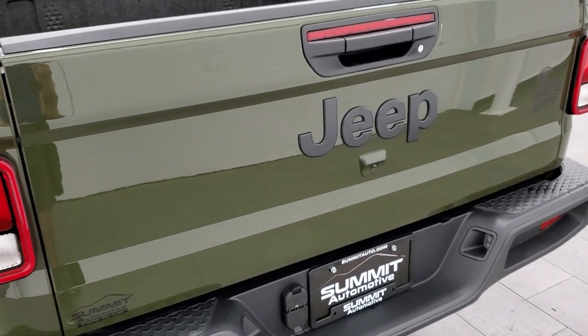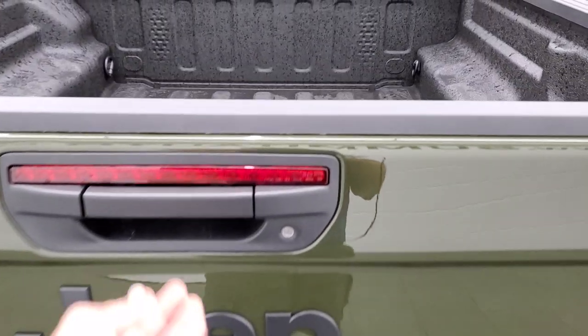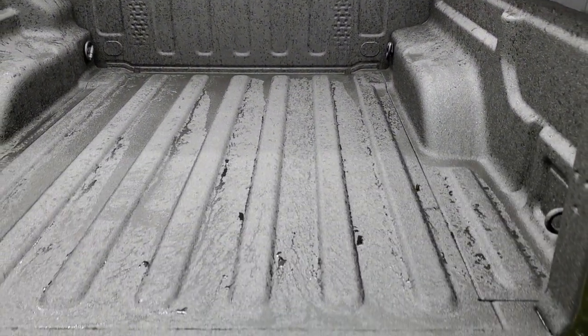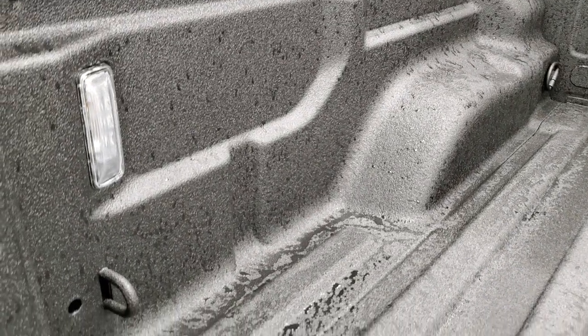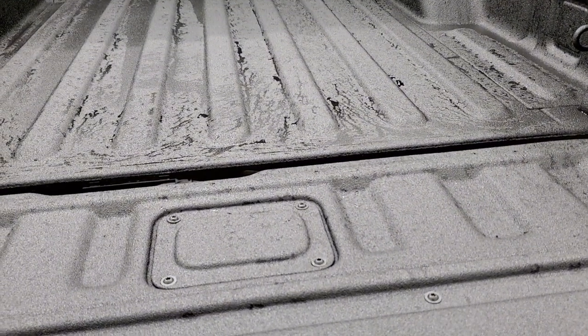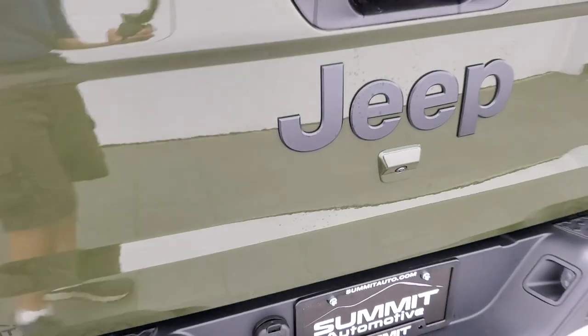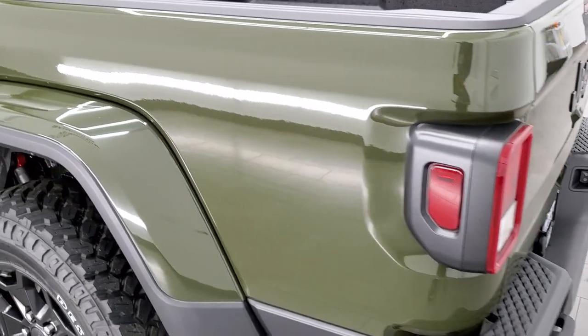6,000 pounds on this one because it has the trailer tow group, and if it would have the 410 gears and the max tow package, you'd be able to pull up to 7,650. This one does have a payload of 1,700 pounds. A very nice spray-in bed liner. You get the LED bed lighting back here as well. That tailgate is shock-down assist, so it's never going to slam down on you — this is a nice feature. You get the locking tailgate as well and the backup camera with the receiver hitch zoom.